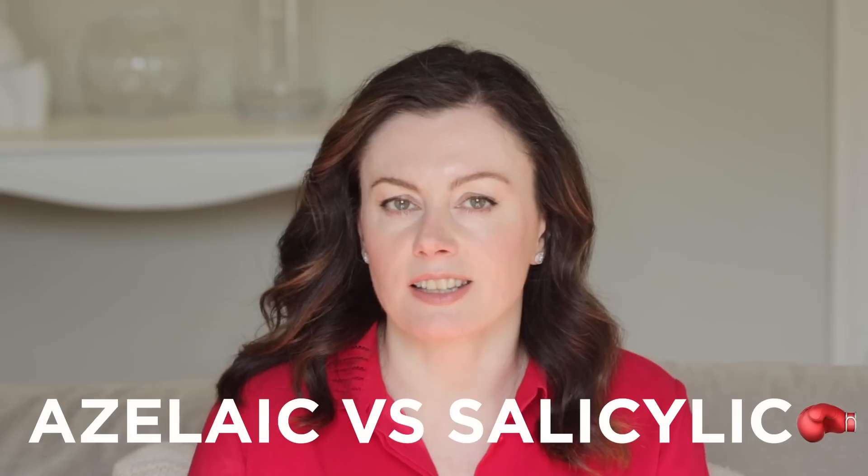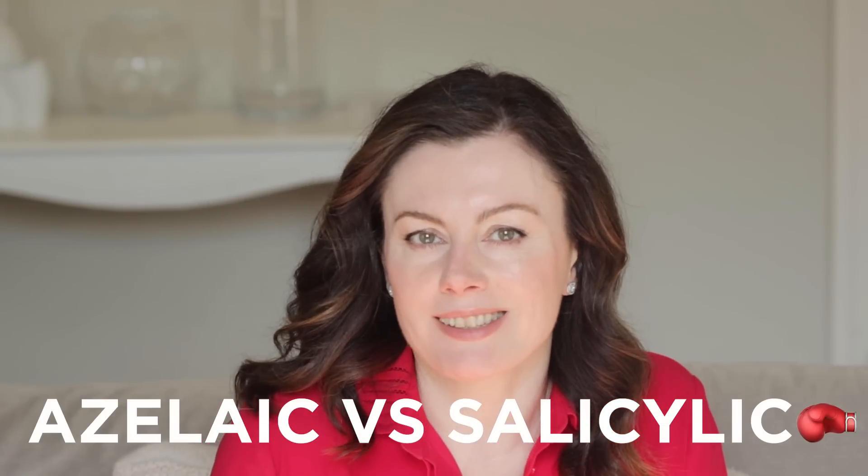In the battle of the acids — azelaic versus salicylic — which is best? If you've watched this channel for a while, you'll know I love them both, but there are definitely instances where one has the edge over the other. Let's get into this.